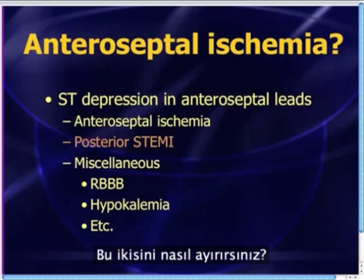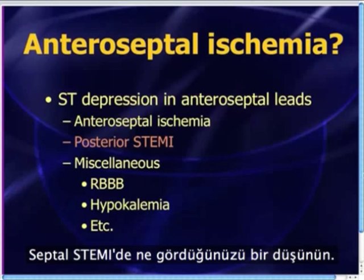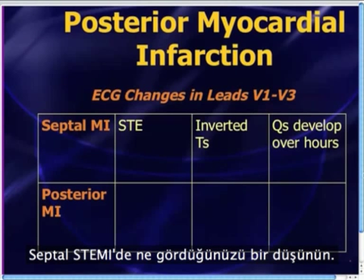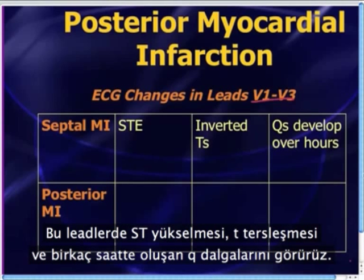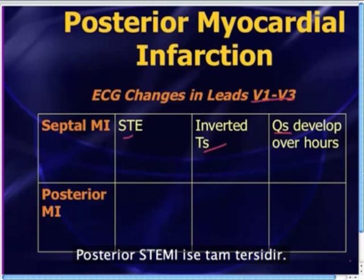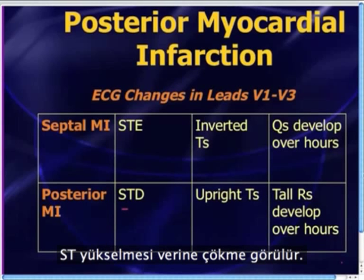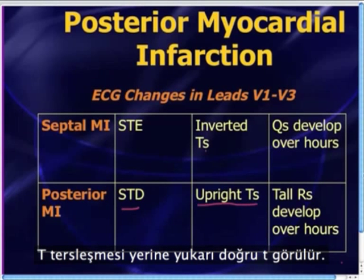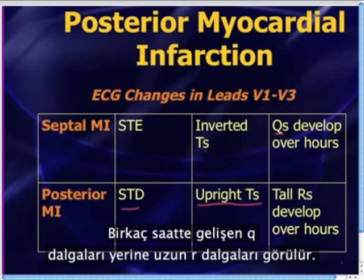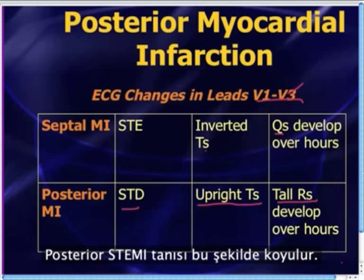I like to think of posterior STEMI as the mirror image opposite of septal STEMI. In a septal STEMI, in leads V1, V2, V3, you see ST segment elevation, inverted T waves, and over a few hours you develop Q waves. A posterior STEMI is the exact opposite: instead of ST segment elevation, you see ST segment depression; instead of inverted T waves, you see upright T waves; and instead of Q waves, you start developing tall R waves in V1, V2, V3 over the course of a few hours.